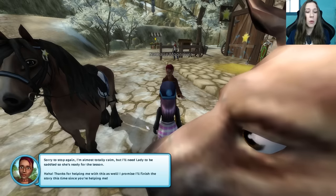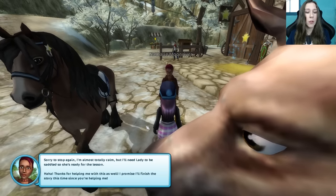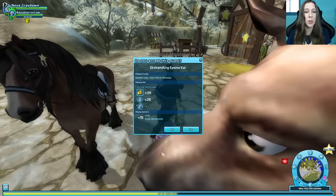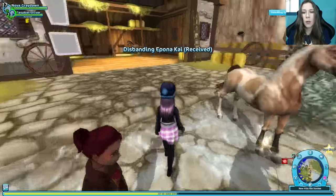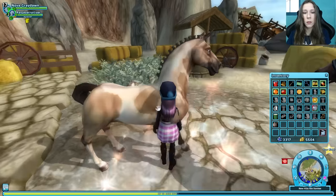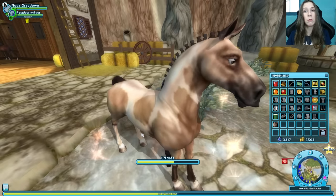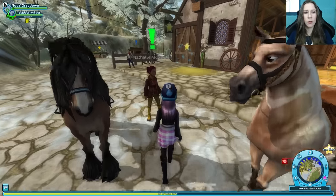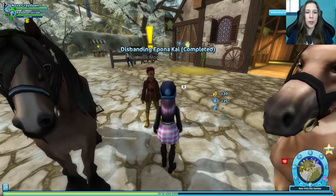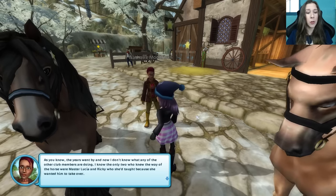Sorry to stop again, but I'm almost totally calm now. I'll need Lady to be saddled so she's ready for the lesson — thanks for helping me with this. I promise I'll finish the story since you're helping me. Let's pop a saddle on there. And a bridle — bridle first. It helps if you stand inside the horse, just in case you didn't know. Thanks, Nova. The years went by, and now I don't know what any of the other club members are doing.